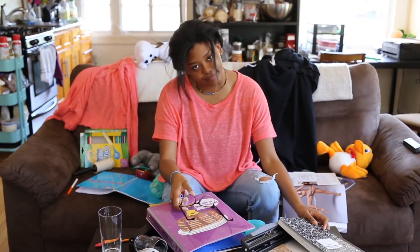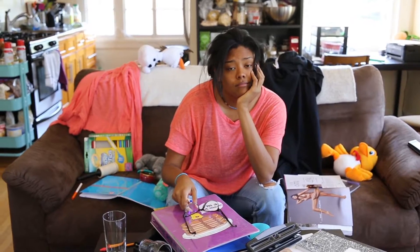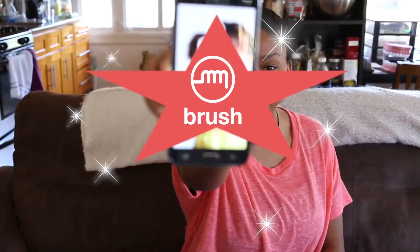Are you a busy parent? Does your child actually brush their teeth? Imagine kids who actually want to brush their teeth twice a day. Well, introducing the Brush App by JLab.